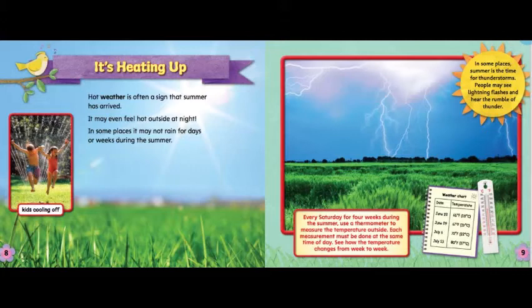Every Saturday for four weeks during the summer, use a thermometer to measure the temperature outside. Each measurement must be done at the same time of day. See how the temperature changes from week to week.